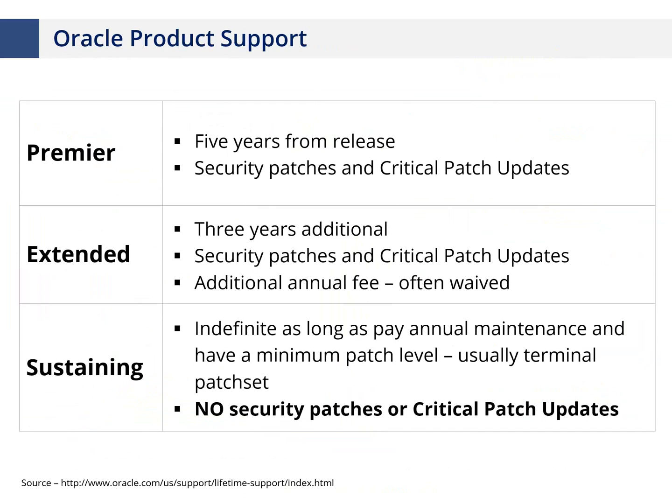A quick refresher on Oracle product support: there are three levels — Premier support, where you're paying maintenance and getting security patches, generally good for five years from release; Extended support, where you still get security patches for typically three additional years; and Sustaining support. From a security perspective, Sustaining support does not include security patches or critical patch updates. Oracle will take your call but will not give you security patches.